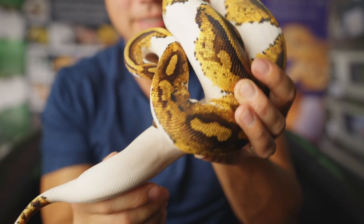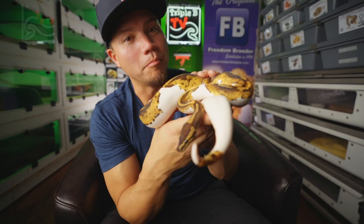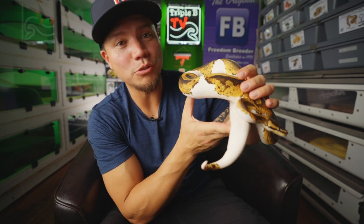Last but certainly not least, here is Pumpkin — our pumpkin pied, yellow belly pied ball python. She's a looker, and the last one of the rescues and the last snake we're showing you today.